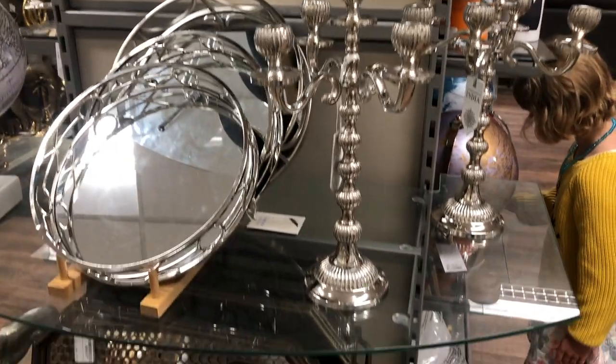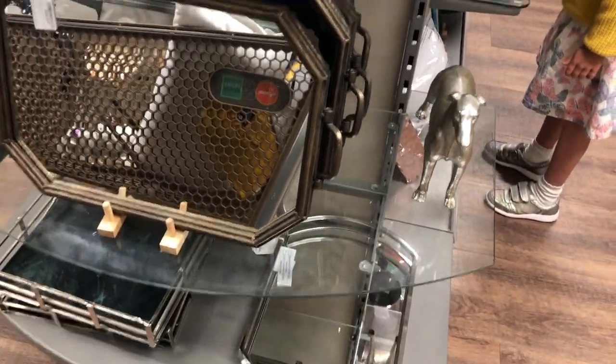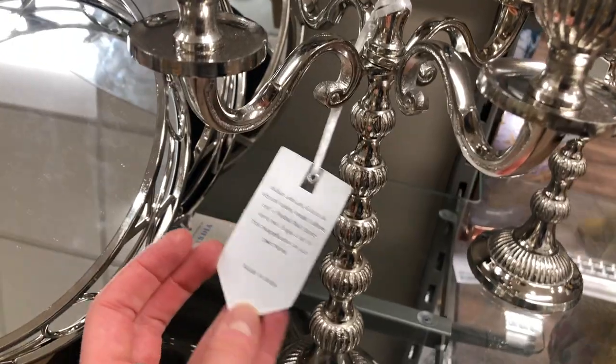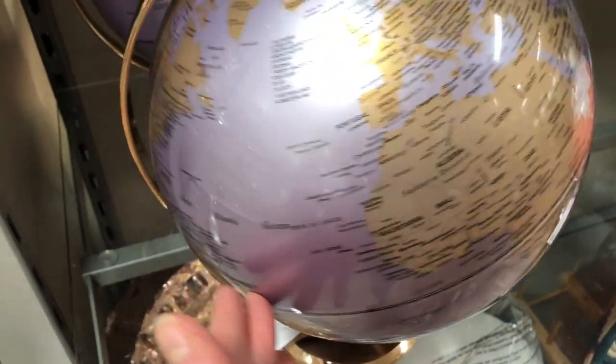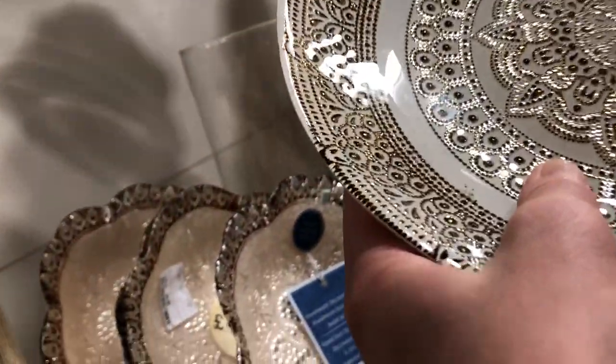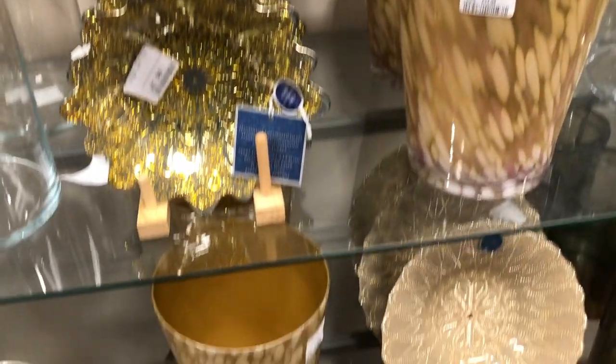They had some really gorgeous ornaments and trays. I really liked this candelabra — it was very heavy though and I wasn't sure I'd get it home in one piece. Rosalie was really intrigued by the globes. I've seen these plates before and thought they were quite pretty, and the vases were lovely as well.